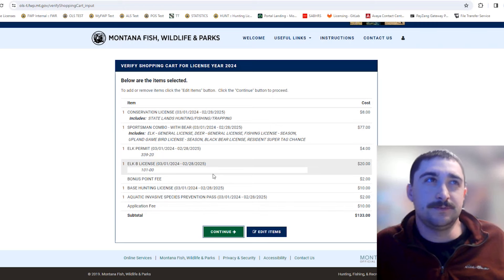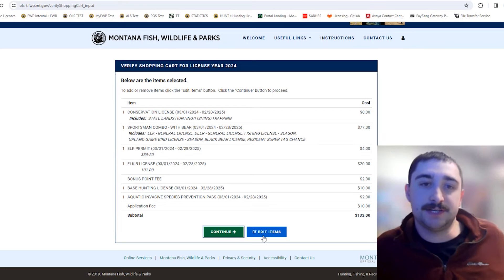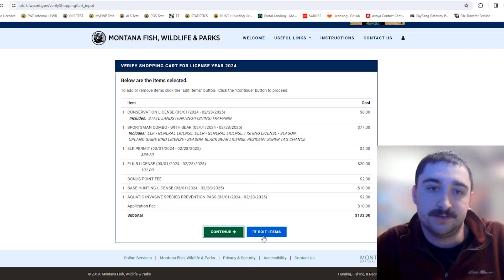If you get to this point and see something missing, you can hit "Edit Items" and it'll take you back to the main screen. It will save all the selections you already made in your application, so you don't have to enter everything again.